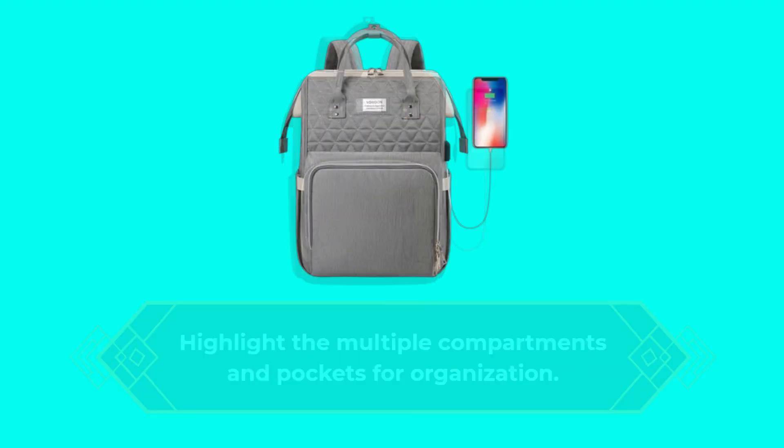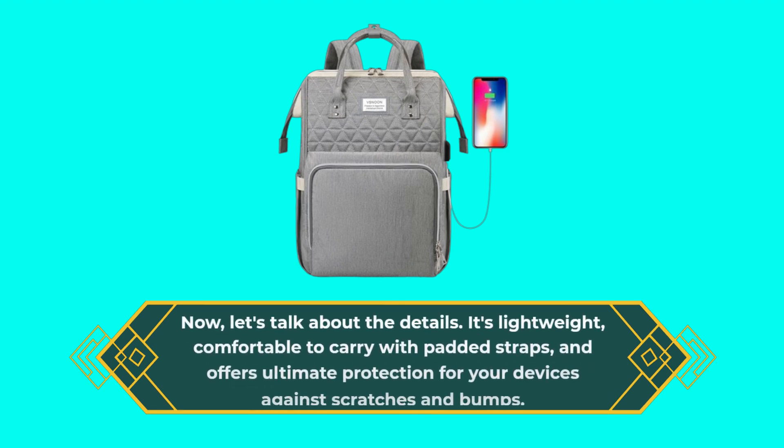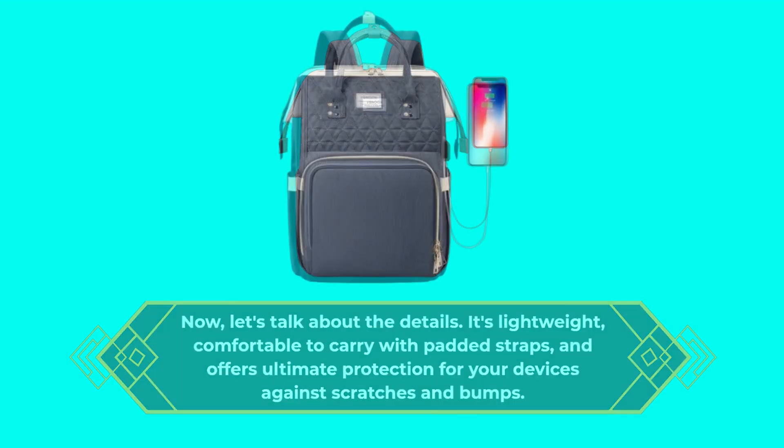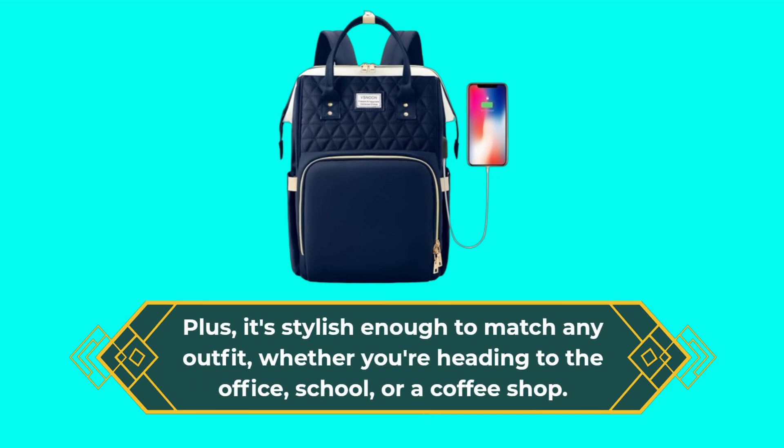Now, let's talk about the details. It's lightweight, comfortable to carry with padded straps, and offers ultimate protection for your devices against scratches and bumps. Plus, it's stylish enough to match any outfit — whether you're heading to the office, school, or a coffee shop.